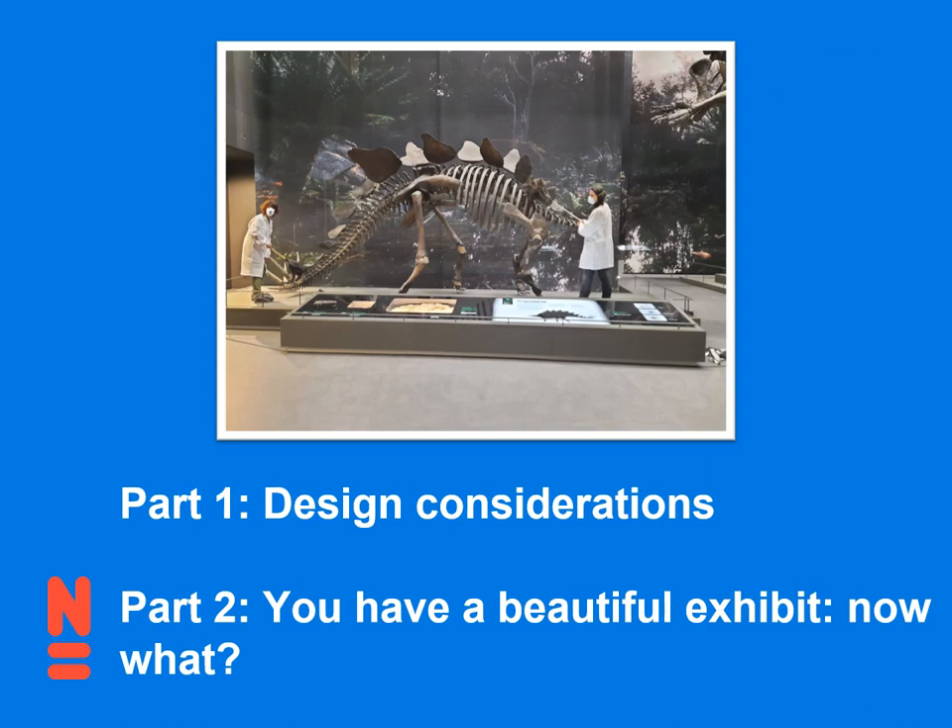The talk will roughly be in two parts. The first one, I'm going to talk about things you should consider when designing a new exhibit. And secondly, I'm going to talk about how to take care of the beautiful exhibit that you just opened.